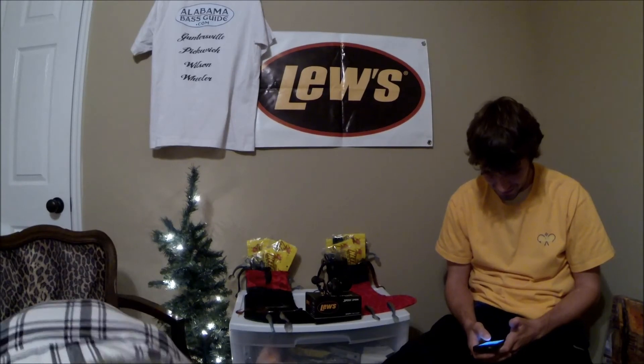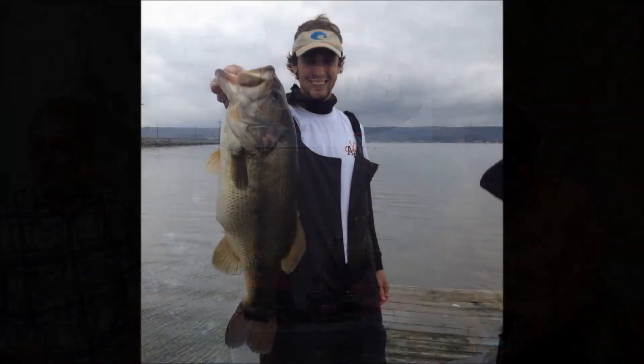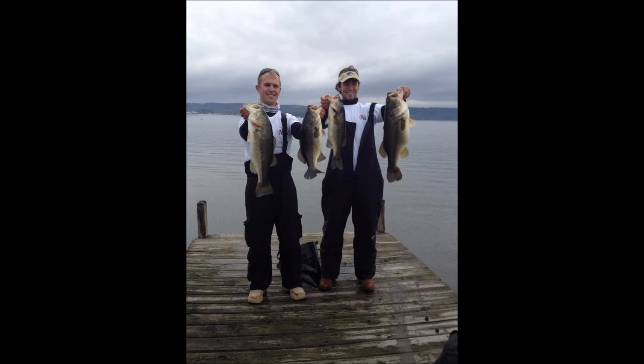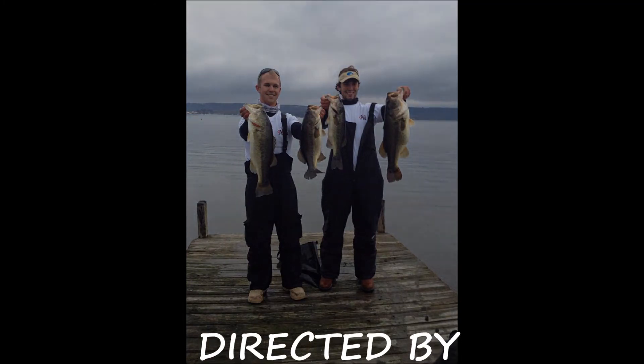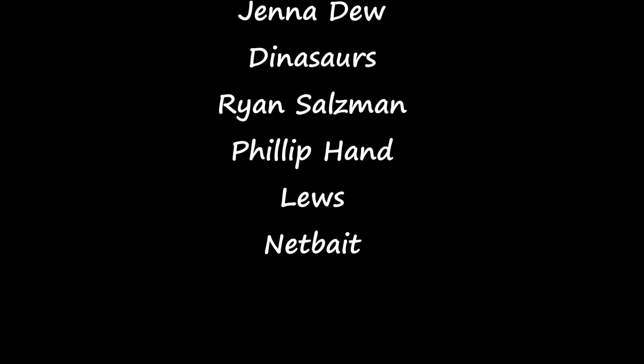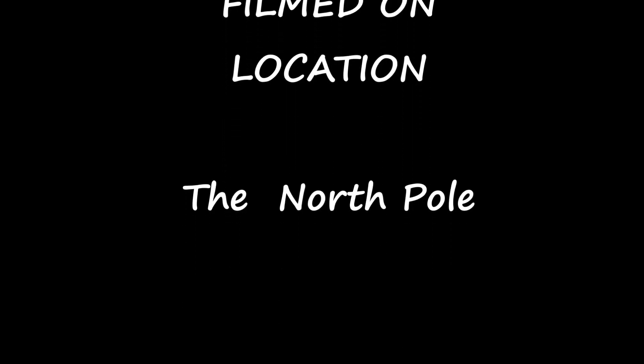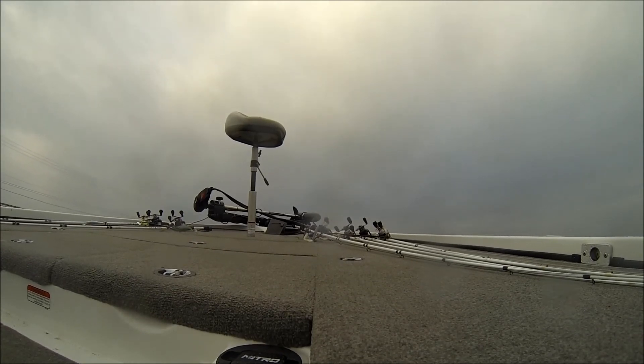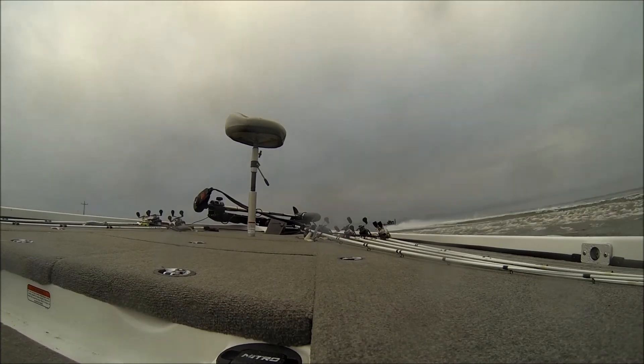Here comes Santa Claus, here comes Santa Claus, right down Santa Claus Lane. Vixen and Blitzen and all his reindeer pulling on the reins. Bells are ringing, children singing, all is merry and bright. Hang your stockings and say your prayers because Santa Claus comes tonight. He's got a bag that is filled with toys for the boys and girls again. Hear those sleigh bells jingle jangle — what a beautiful sight. Jump in bed, cover up your head, because Santa Claus comes tonight.